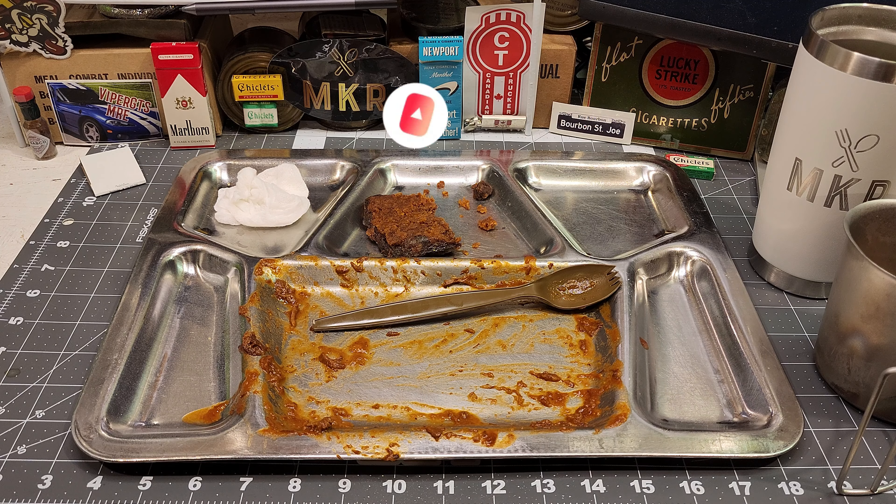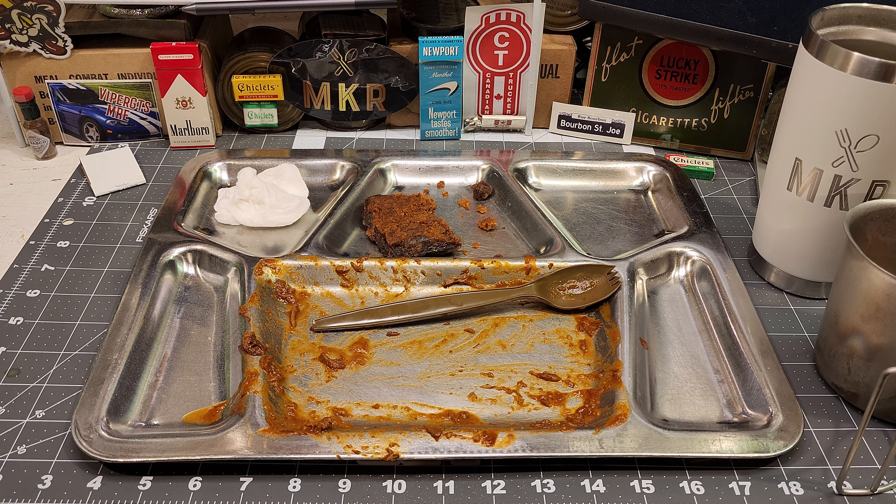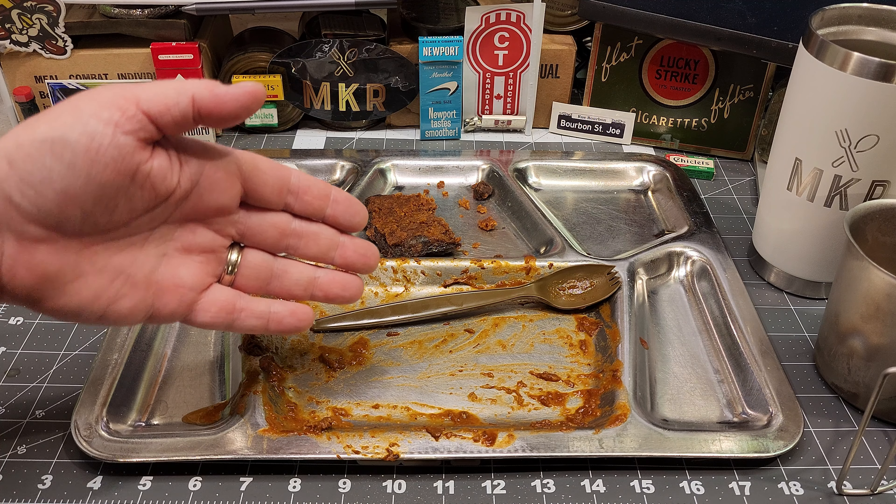So if you're still here, I appreciate you being here. If you like this video please consider giving it a thumbs up, if you like my content please consider subscribing to my channel, and make sure you click that notification bell so you're notified when I post new content. Hopefully I'll be back soon with another review — later!